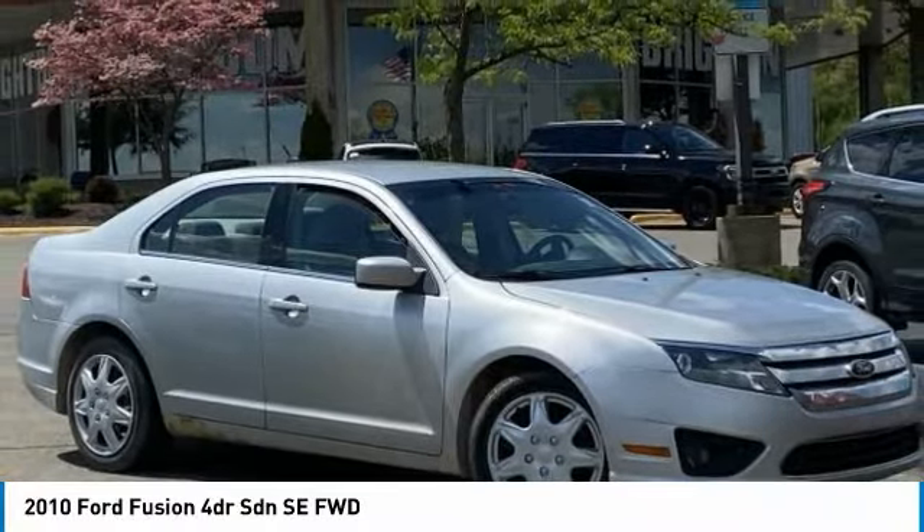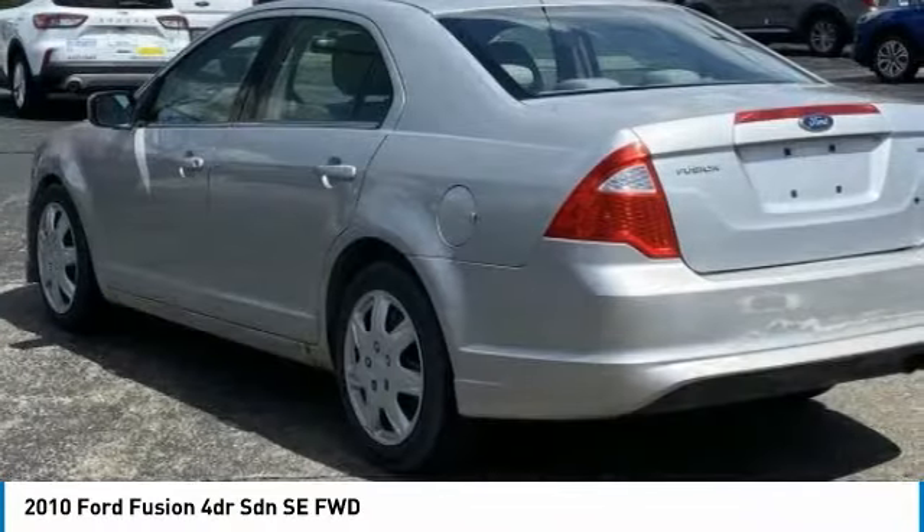2010 Ford Fusion SE FWD Automatic 2.5L I4.